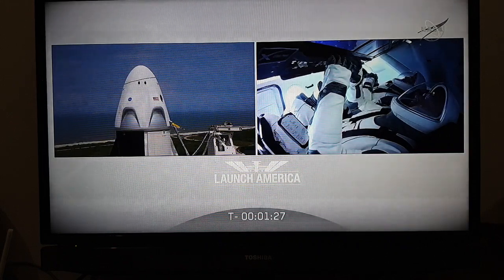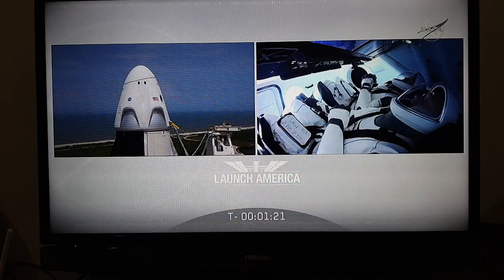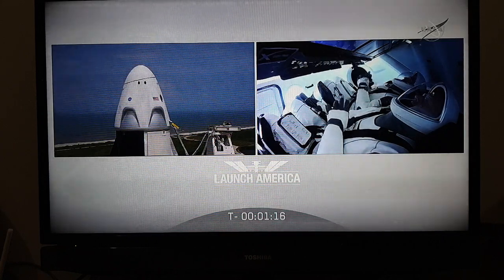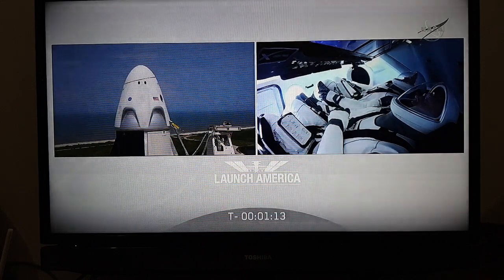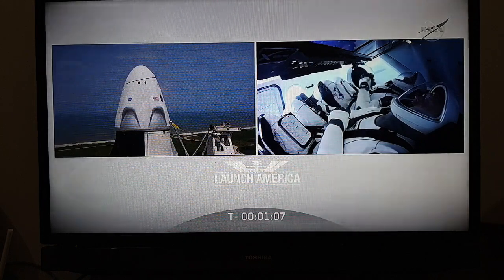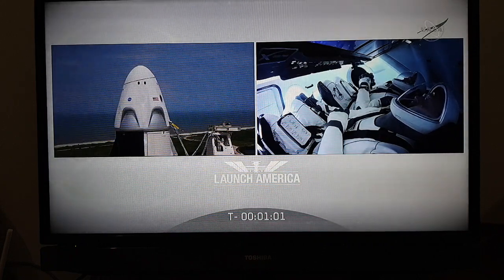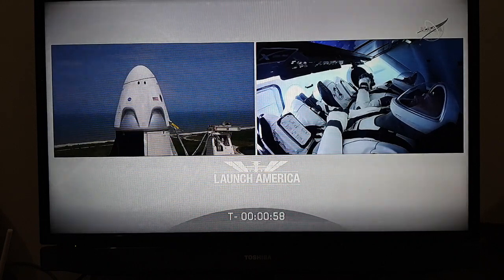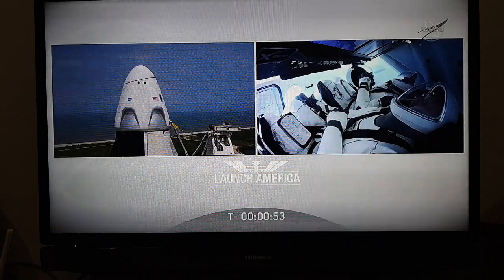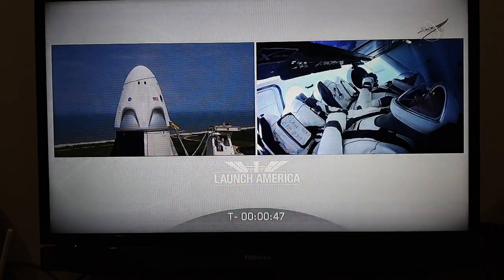Propellant loads are complete. All fuel, all oxidizer confirmed on Falcon 9. Falcon 9 is in startup. Dragon is in countdown. FTS is armed for launch. Under a minute now — the FTS, the flight termination system, has been armed.